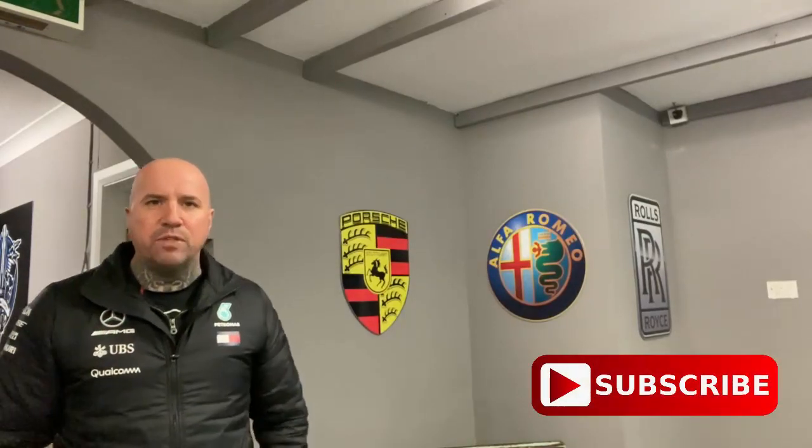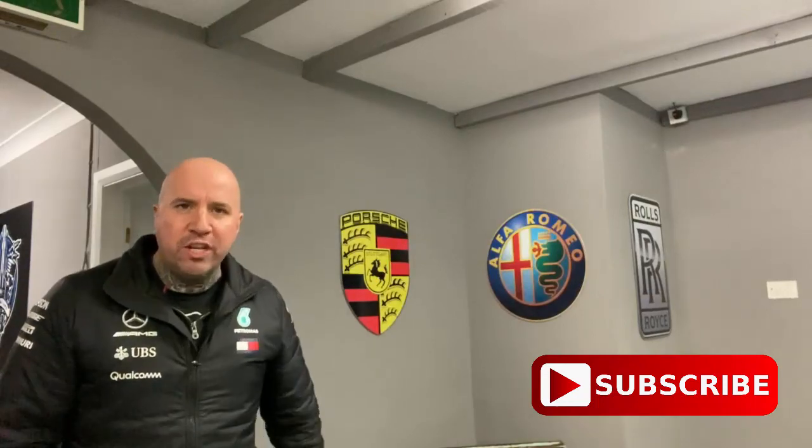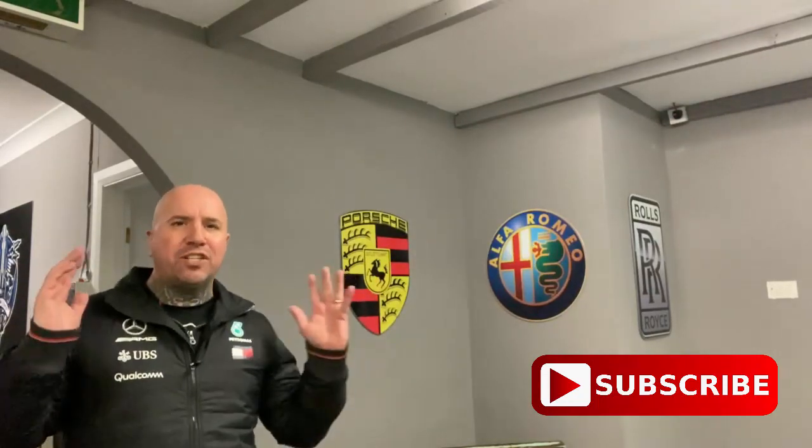Before we crack on, do me one favour — hit the subscribe button and give the video a thumbs up. Your support means the world to me. Thanks so much. I appreciate having you as a subscriber. It's totally free, so hit the subscribe button. Let's crack on.